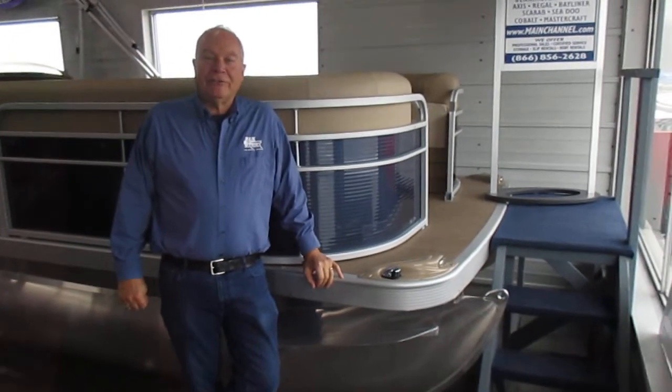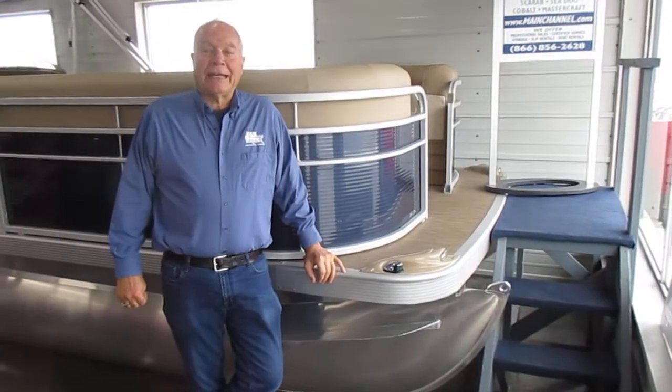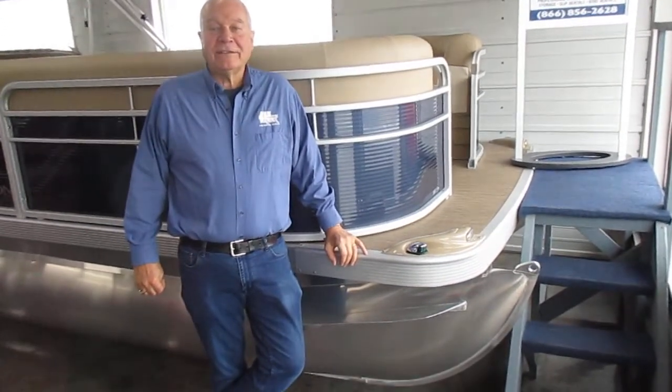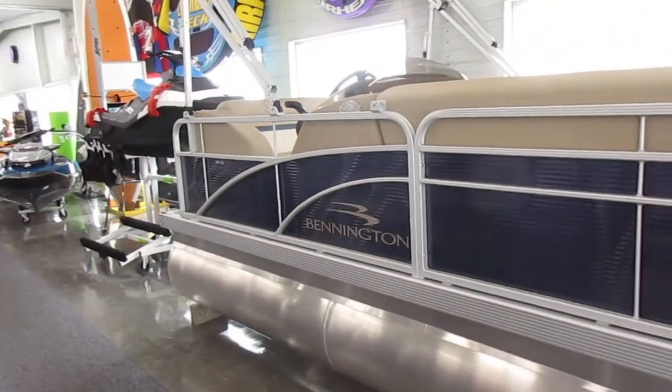Hi, I'm Jeff with Main Channel Marina, and I'd like to show you our 2018 Bennington 168 SLE model pontoon. Come aboard.